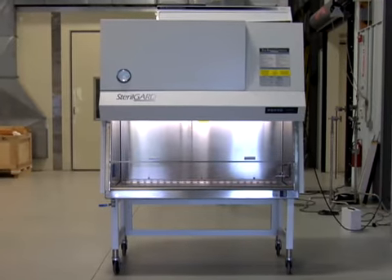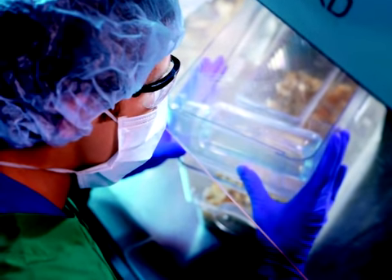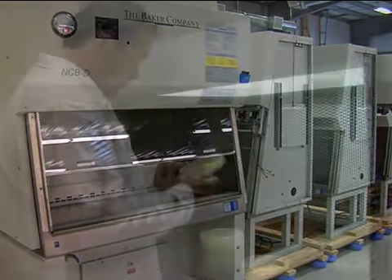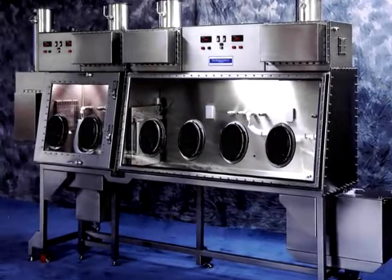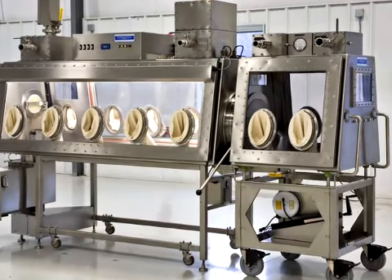Our products are engineered for exceptional performance for a variety of applications, as reflected in their range: biological safety cabinets, laminar flow clean benches, animal research products, pharmacy barrier isolators, Class III biological safety cabinets, and custom engineered products to meet a specific research or clinical need.